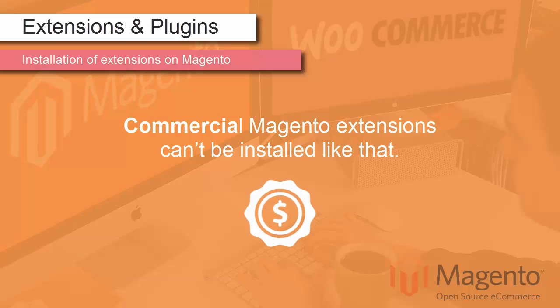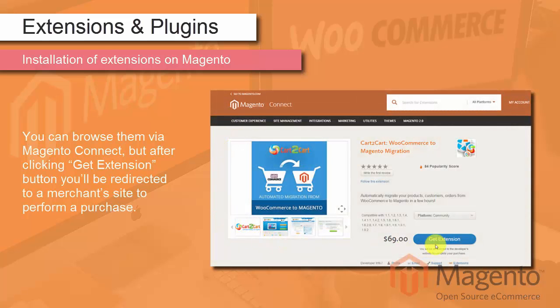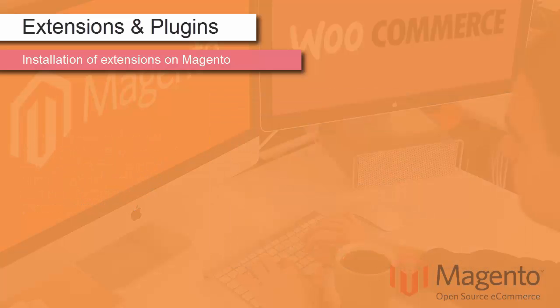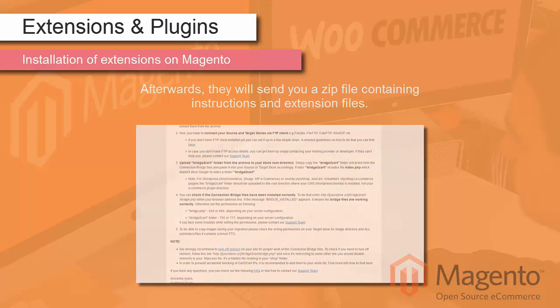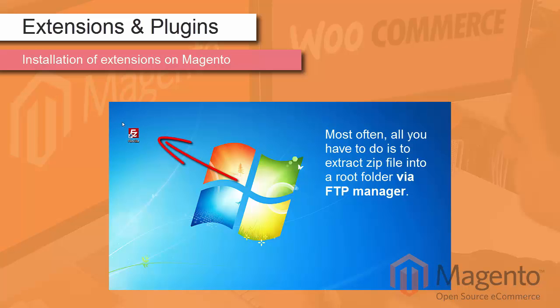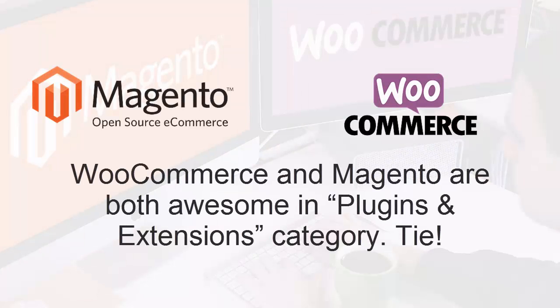Commercial Magento extensions can't be installed that way. You can browse them via Magento Connect, but after clicking Get Extension you'll be redirected to a merchant site to make a purchase. Afterwards, they will send you a zip file containing instructions and extension files. Most often, all you have to do is extract the zip file into a root folder via FTP Manager. WooCommerce and Magento are both awesome in the Plugins and Extensions category — it's a tie!